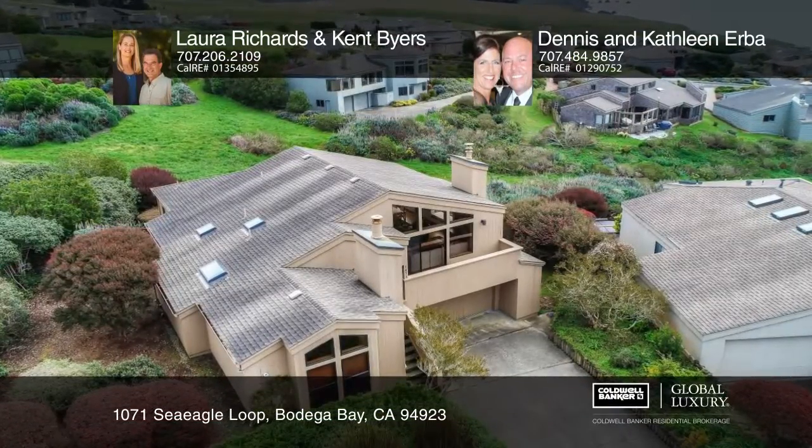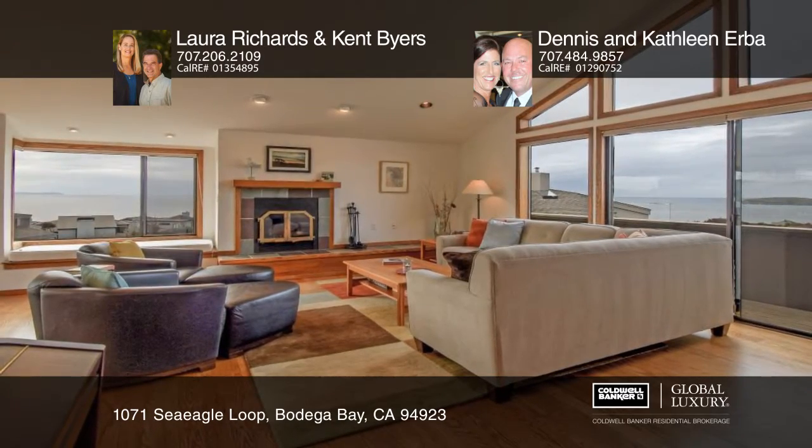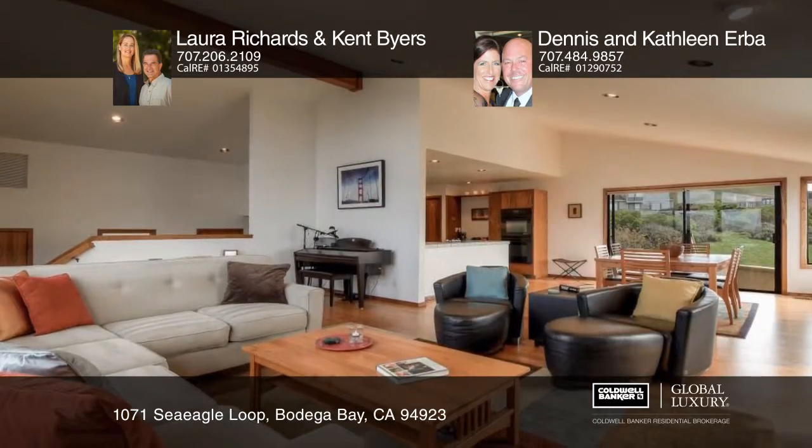Designed by Carson Bowler, this pleasing architectural home looks over lush common area to the Pacific Ocean, Tomales Point, and Bodega Head.